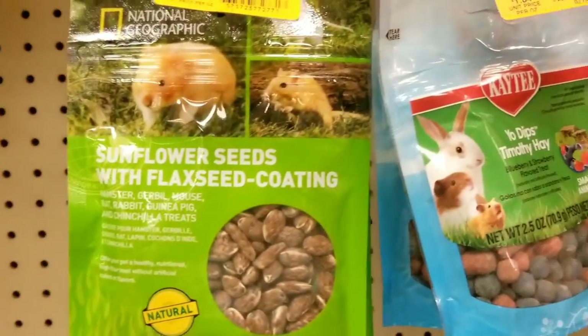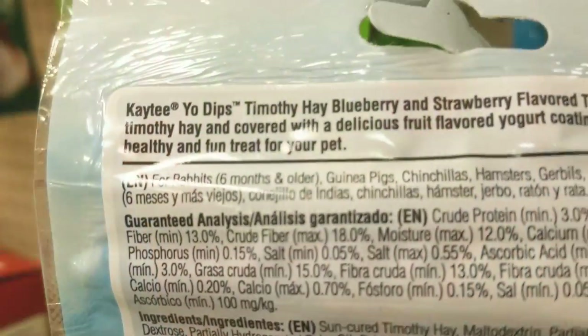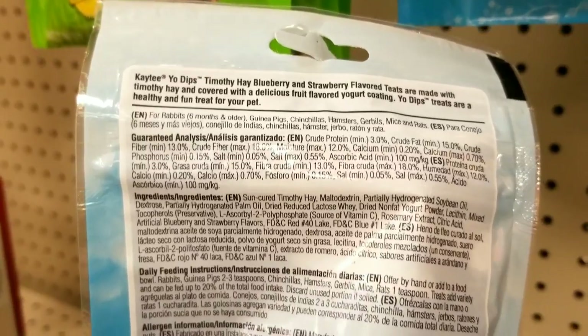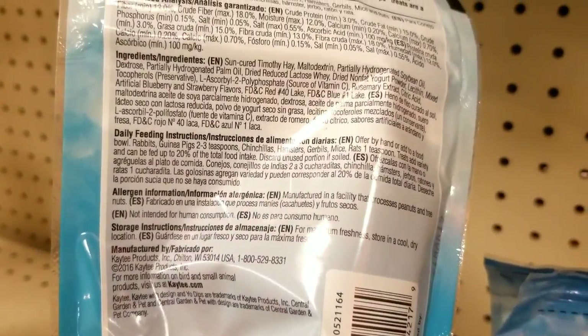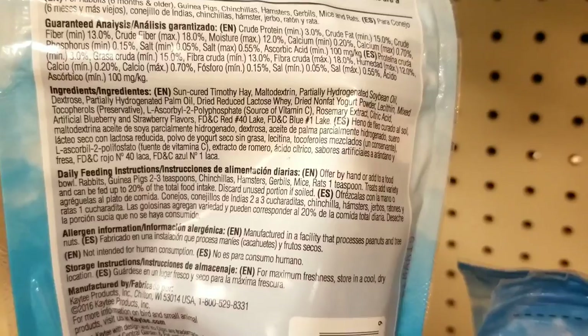These Timothy biscuits and Timothy-based treats are great, but look at this Yo-Dips Timothy Hay. They're taking perfectly good Timothy, and there's this obsession with putting yogurt all over it: maltodextrin, soybean oil, palm oil, lactose, whey, yogurt powder, a bunch of different artificial colors — red 40, blue lake number one. Why are they putting all this stuff on the good food?